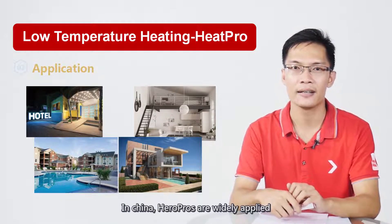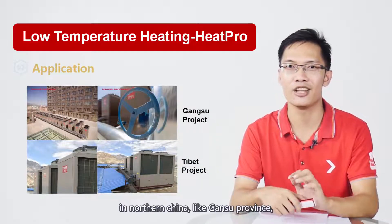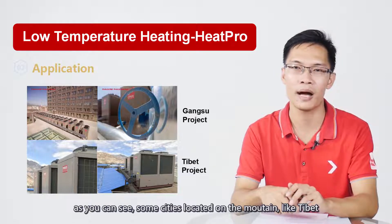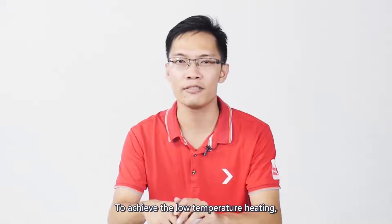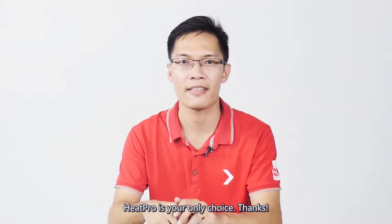In China, HeatPro is widely applied. In northern China, like Gansu province, and in cities located in the mountains, like Tibet, HeatPro is also used for heating and hot water. To achieve low temperature heating, HeatPro is your only choice. Thanks.